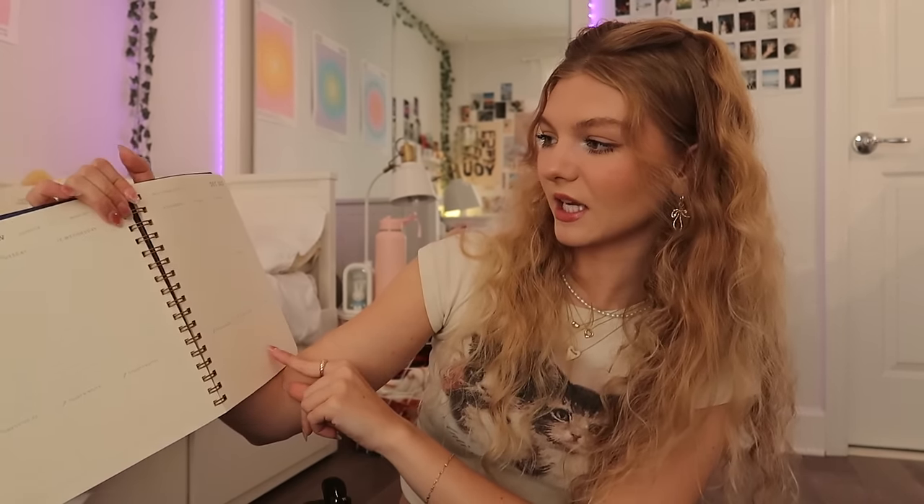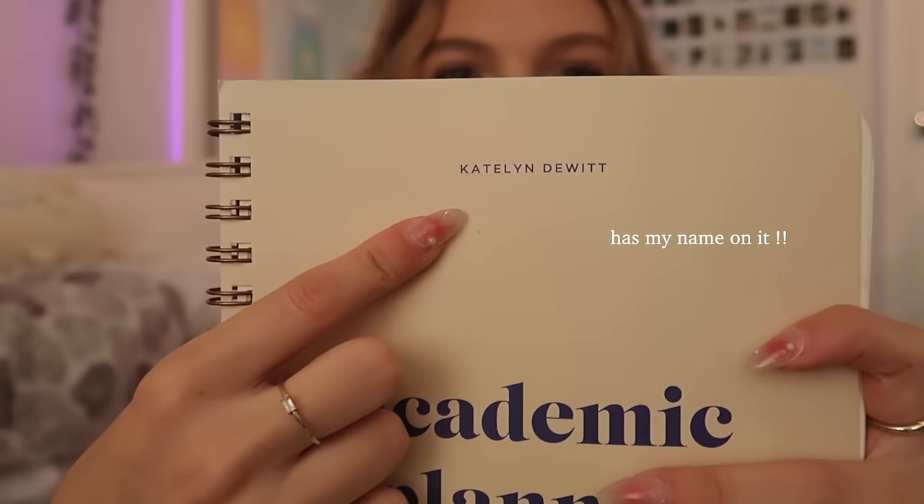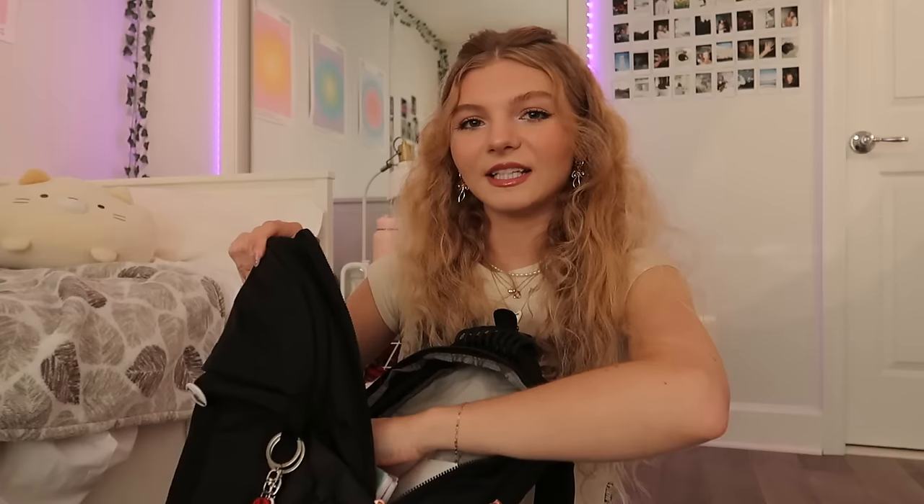Can we take a moment to appreciate the customized personalization on this planner — I love it so much. Then this depends on what my classes require, but I put in two notebooks as of right now. I also have a white basic folder and I plan on putting some loose leaf paper in here as well. Normally I would have a binder but I don't know if I need one yet, so there isn't one in my backpack.